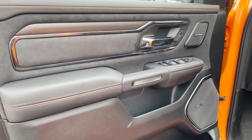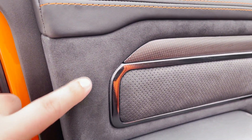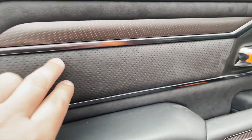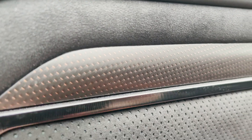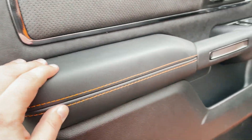Alright, so this is the interior of the Ignition Edition TRX. As you can see, some leather with orange stitching up here, Alcantara in the middle, carbon fiber — and that's orange-infused carbon fiber there. Some more orange stitching down here.